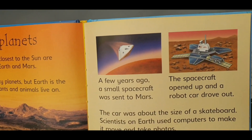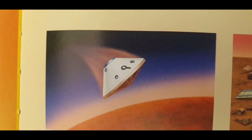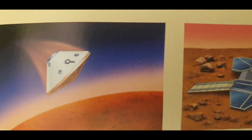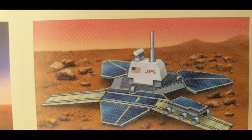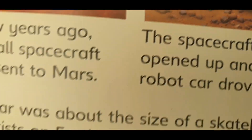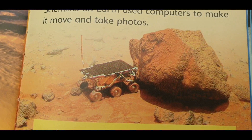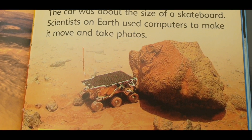A few years ago, a small spacecraft was sent to Mars. The spacecraft opened up and a robotic car drove out. The car was about the size of a skateboard. Scientists on Earth use computers to make it move and take photos.